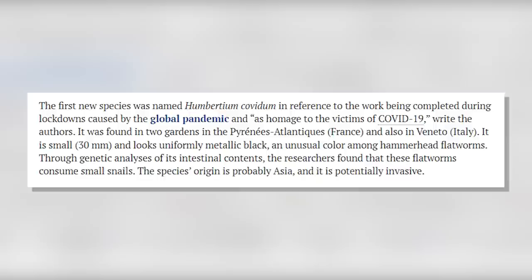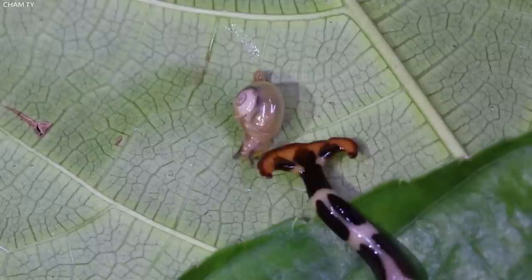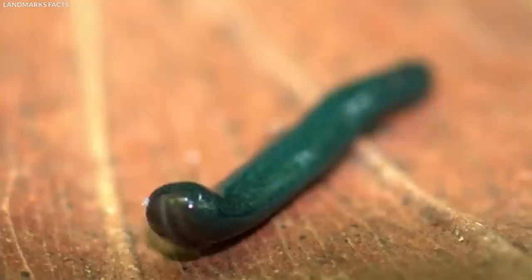The first novel species was dubbed Humbertium covidum in honor of the effort done during worldwide pandemic lockdowns and as homage to victims of COVID-19. It was discovered in two gardens in the Pyrénées-Atlantiques in France and in Veneto, Italy. It is only 30 millimeters and evenly metallic black, unusual for hammerhead flatworms. Genetic tests of its digestive contents show it consumes small snails. The species is most likely from Asia and has the potential to be invasive.